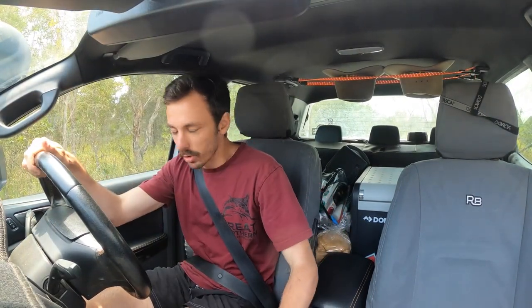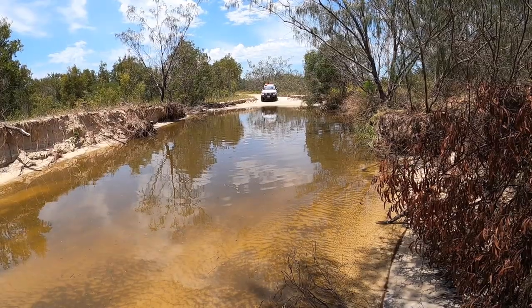Just coming back out onto the beach and there are some pretty serious water crossings — they're all fresh. I've walked them and tested the water, but I think this one here is going to see the car go pretty much under water.